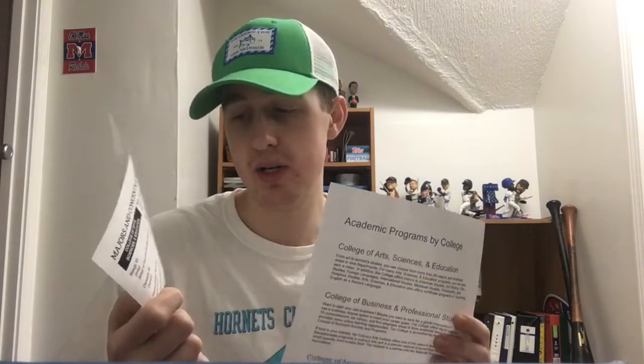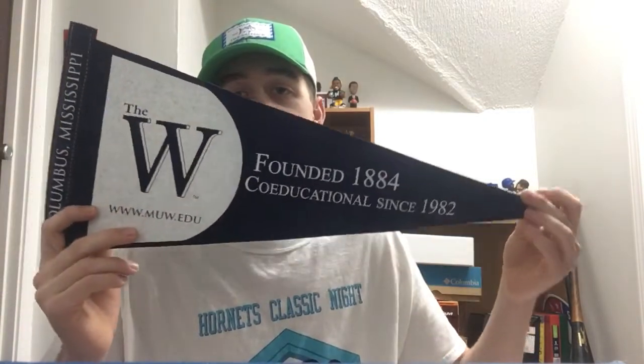Inside fan pack 249 there's a thank you note and a University of Mississippi — The W — phone wallet. Fan pack number 250, also from Mississippi University for Women, has an academic program sheet about some of the classes and degrees you can take there, and also a pennant — The W pennant, founded 1884, co-educational since 1982, and it says Columbus, Mississippi on the side. Thanks to Mississippi University for Women for the fan pack, appreciate it guys.